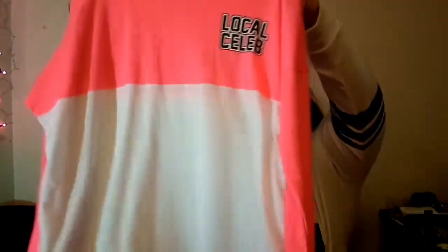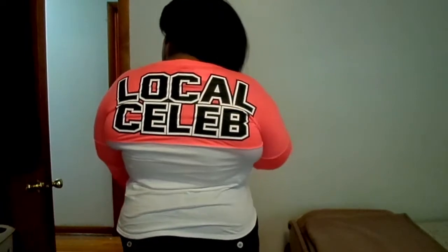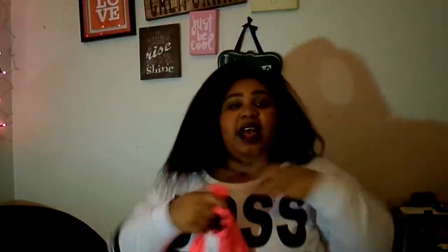So this first thing is this shirt — it is so cute. It is neon pink and white at the bottom, and it says 'local celeb' on the corner. On the back it also says 'local celeb,' and that is so cute. This was $6. They have different colors, like green, but I'm a pink girl, so I like me some pink.